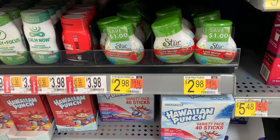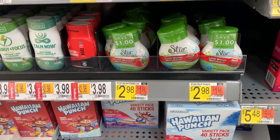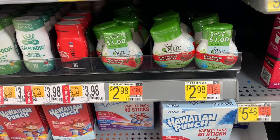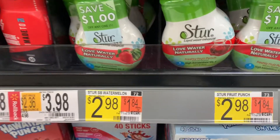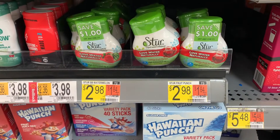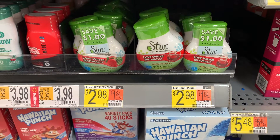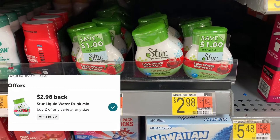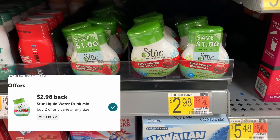Here's another rebate I'm excited about — the Stirred liquid water drink mix is $2.98 each. I'm purchasing two for $5.96. I have two coupons affixed to the product for $1.00 off each, bringing my total to $3.96. Receiving back $2.98 from Ibotta for purchasing two brings my final cost to 98 cents, or 49 cents each.